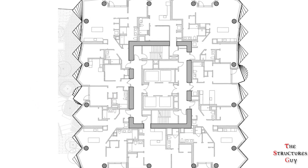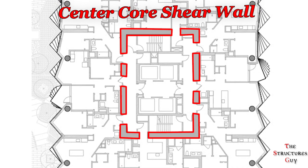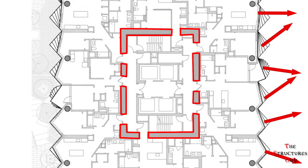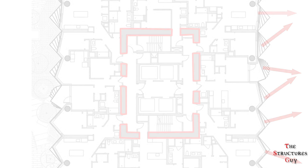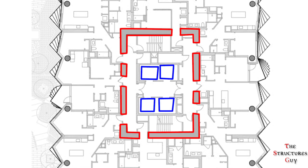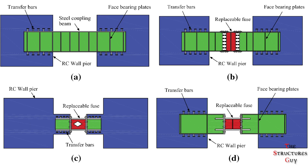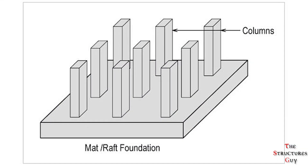The lateral force resisting system of the tower is a central core shear wall that allows exterior pieces to move independently of each other during a seismic event. Lateral forces will be resisted by coupled concrete structural shear walls placed around the central elevator and stair core of the tower. The wall coupling is provided by either diagonally reinforced concrete coupling beams or reinforced composite steel coupling beams.